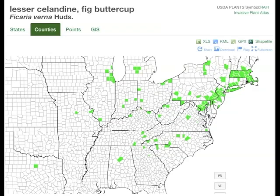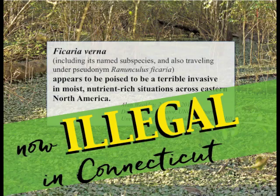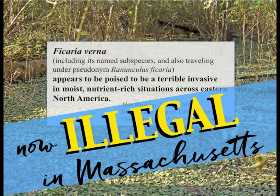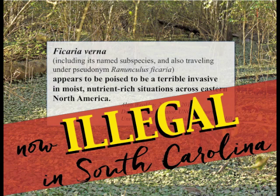The documented infestations in the South are widely scattered, and because of that, perhaps, many people are unaware of or continue to ignore its very real threat. One by one, states are beginning to recognize Fig Buttercup as a threat. In 2017, South Carolina regulatory officials added Fig Buttercup to our state's list of regulated pest plant species.